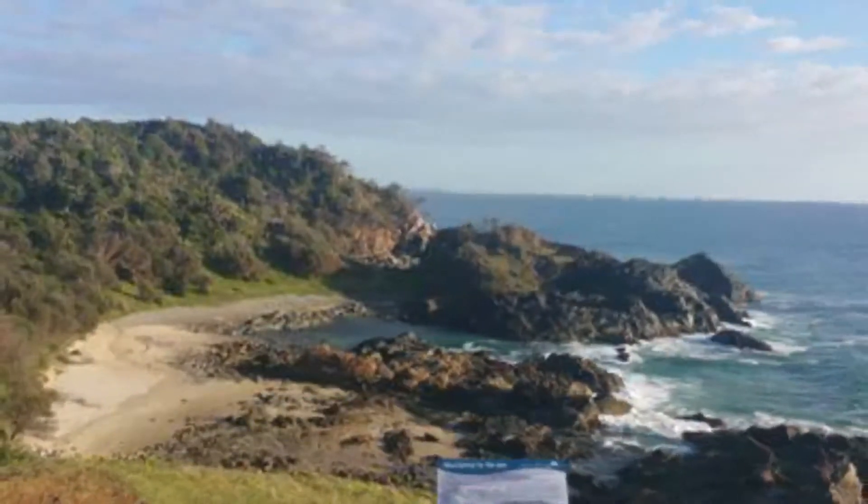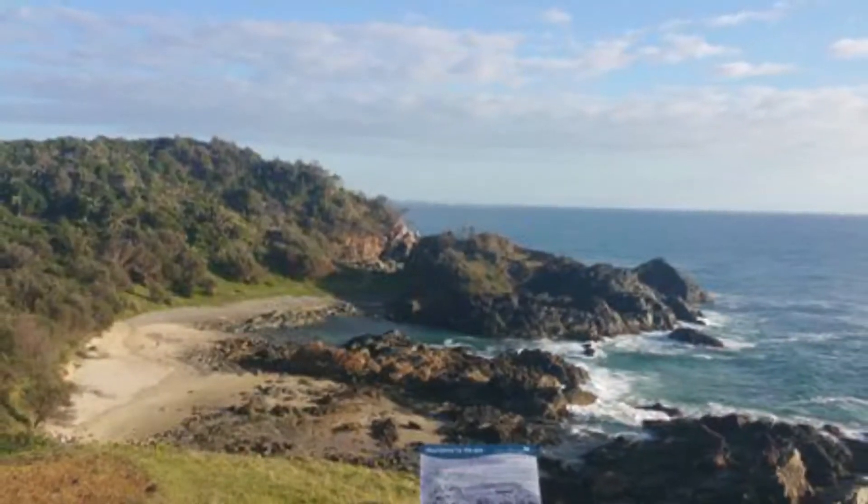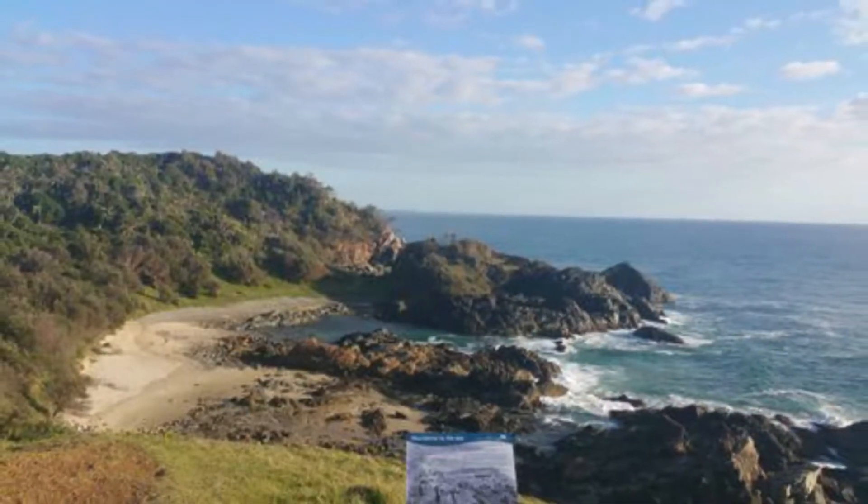Number 4: Port Macquarie Coastal Walking Trail. Wondering what to do when you first arrive? Take a hike along the Port Macquarie Coastal Walk. It's a great way to get a feel for the area, do some sightseeing, and stay fit at the same time. The scenery is spectacular.